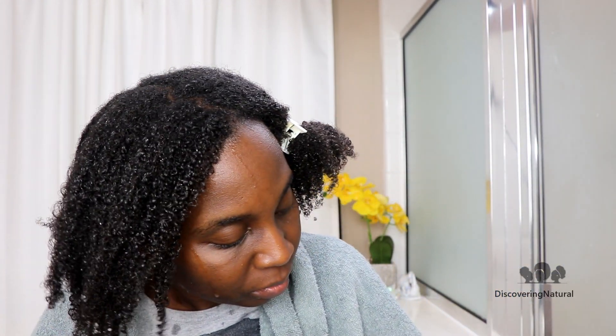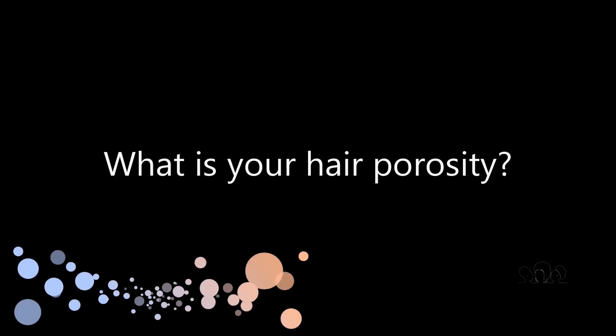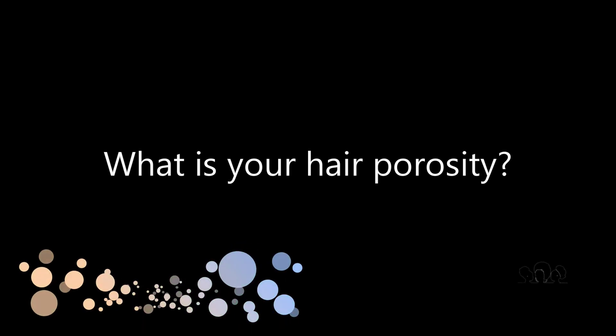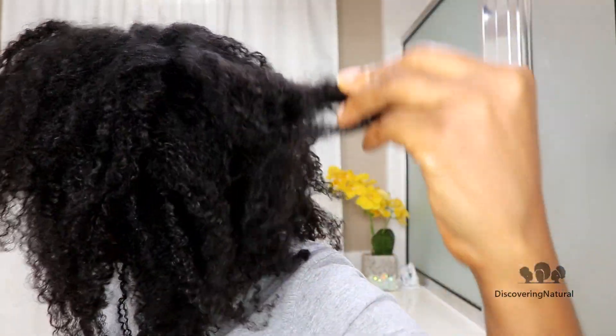With low porosity hair, I tend to get a ton of product buildup, so clarifying my hair is a must. When I don't clarify, I get product buildup, and when I get product buildup my hair breaks because I can't moisturize my hair well.